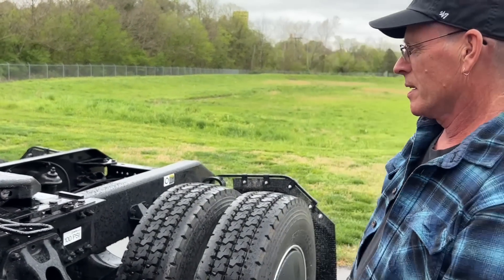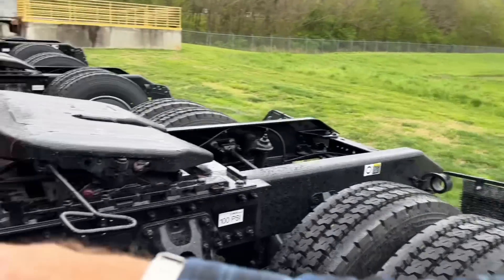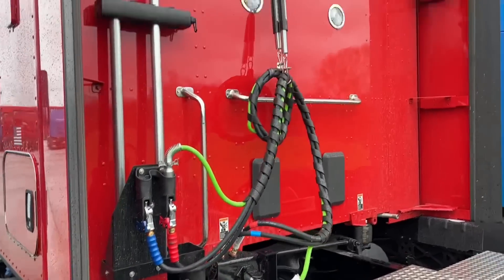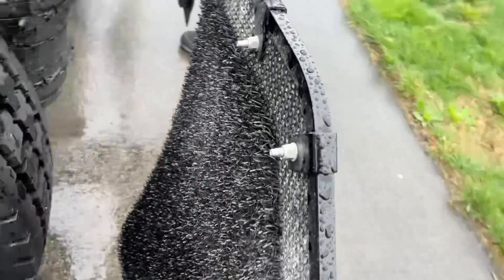Oh my goodness. Looks like one of the show trucks — from Matt's? Yeah. Look at these tires, so clean. Everything is so clean.